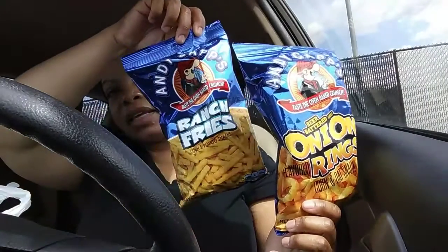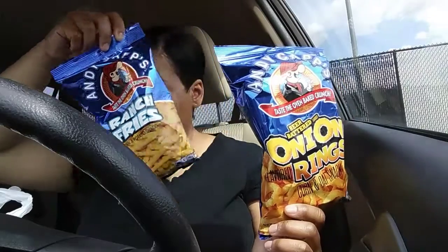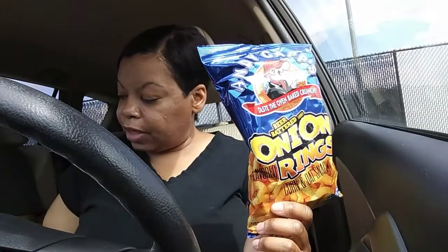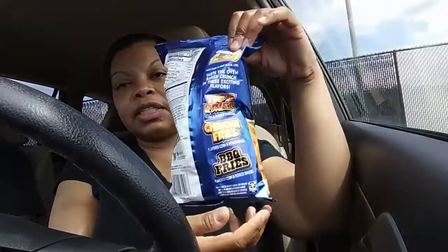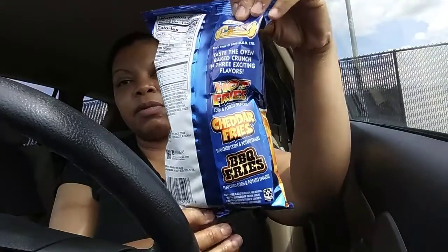We've got these red fries — we've seen those before — and the barbecue fries. So as you can see, there are also hot fries. I think they were the first. Let's see if they really have beer in them.